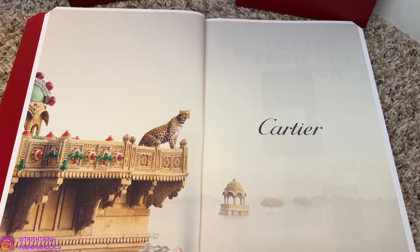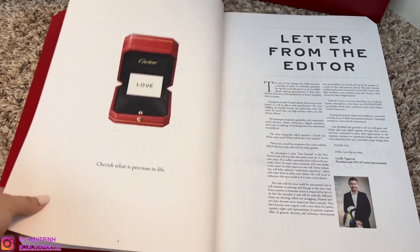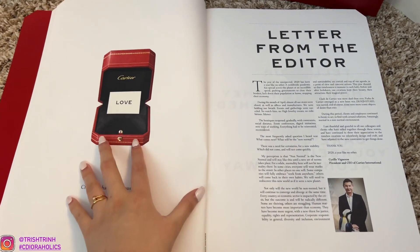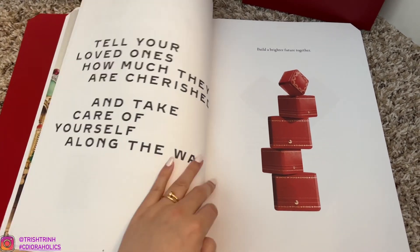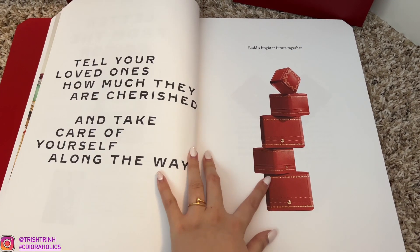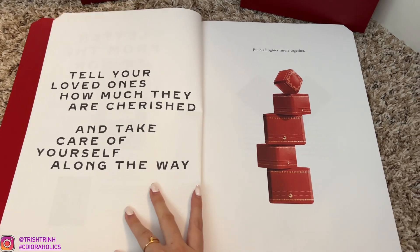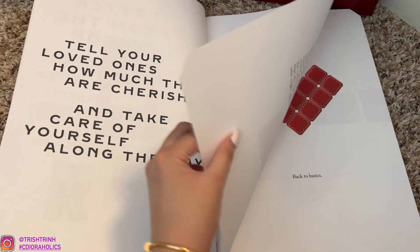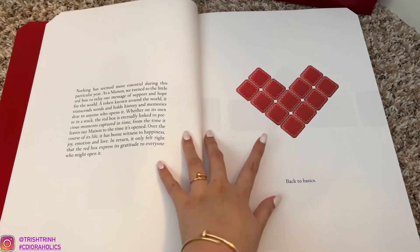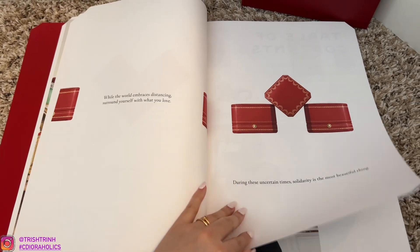And this is the first page — how beautiful is this? Next page, we have the gorgeous Cartier box. And look at this gorgeous stack of Cartier boxes — it's so pretty. Let me know what's on your Cartier wish list or what do you already have in your collection — I would love to know. And then look, they made a heart out of the boxes.